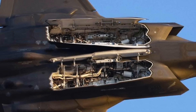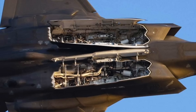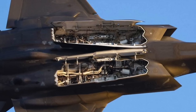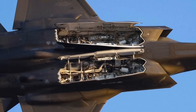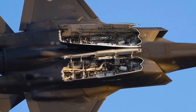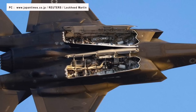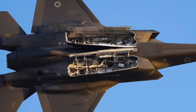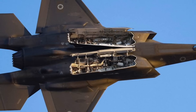A significant part of the Block 4 upgrade will come in the form of newly integrated weapons, which according to some reports include the Joint Strike Missile, the AGM-88G Advanced Anti-Radiation Guided Missile Extended Range for taking down enemy air defenses at standoff ranges, and the European Meteor air-to-air missile, which is widely considered to be the best beyond-visual-range air-to-air weapon. Importantly, the weapon payload will also increase.